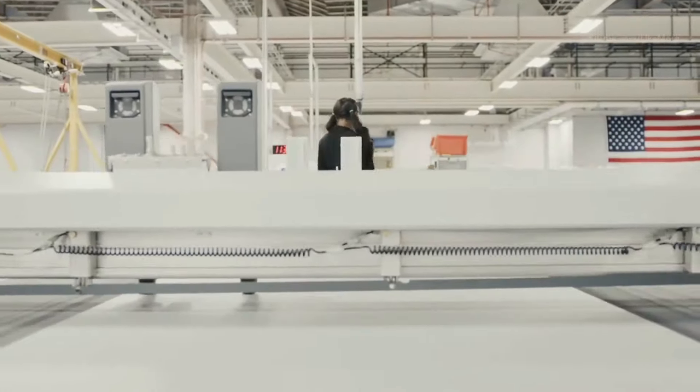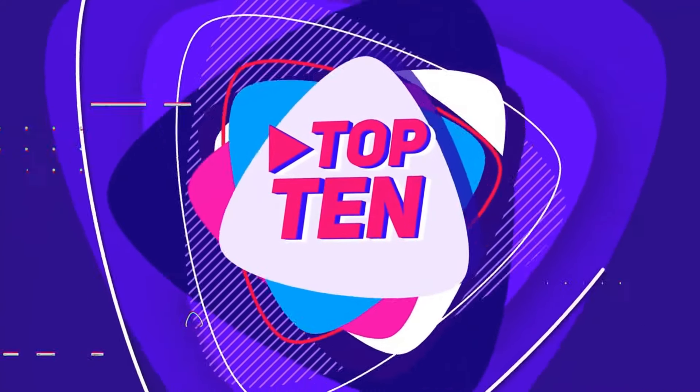Now let us get into the focus of today's video: 10 reasons why you should buy the Tesla Cybertruck.